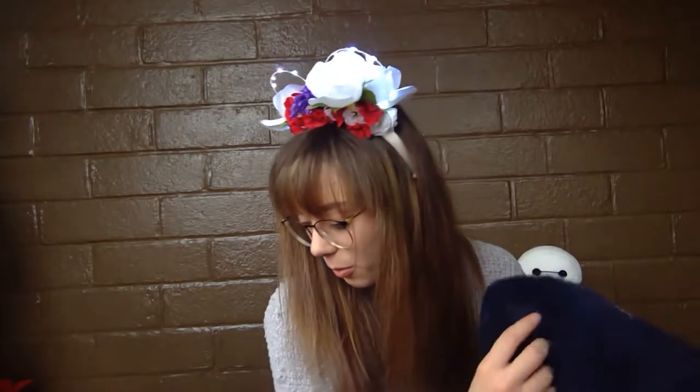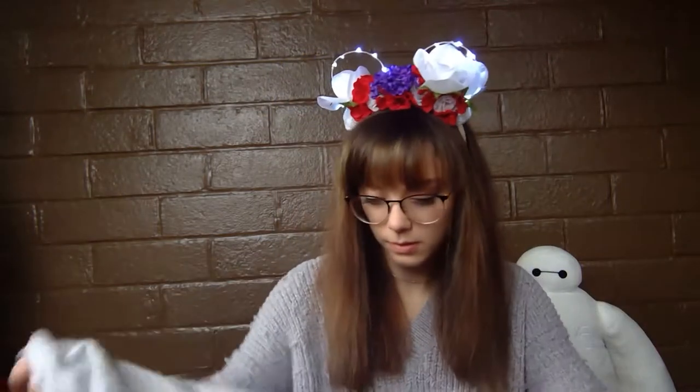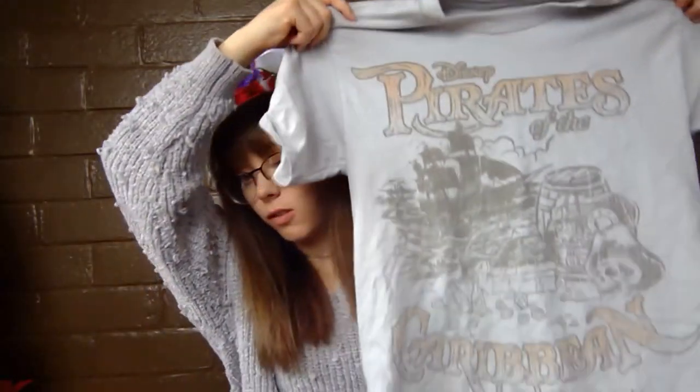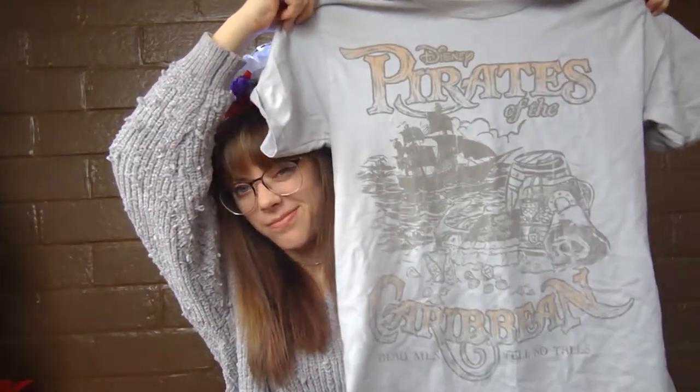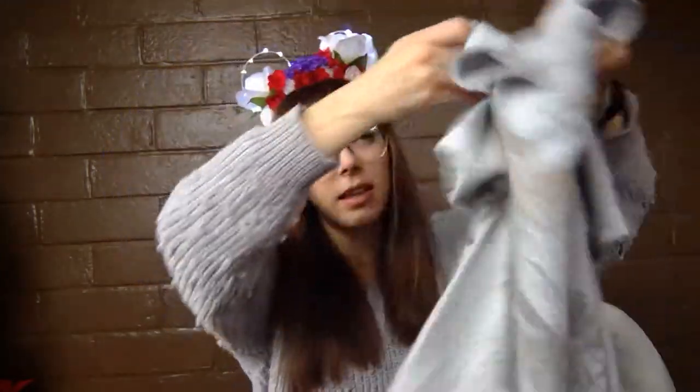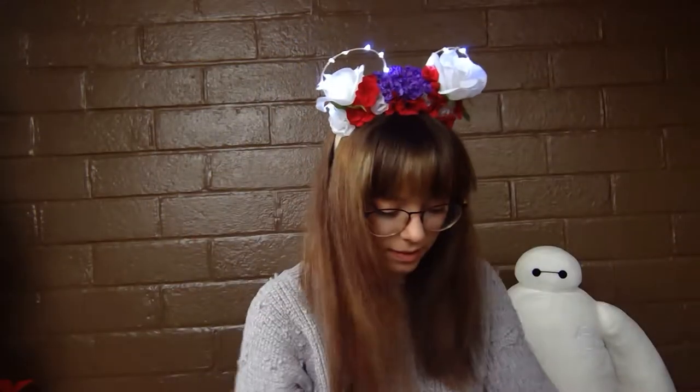Alright, now we're on clothes. I'll start with t-shirts. I bought this Pirates of the Caribbean shirt at Cast Connections — just something cute to have, I like t-shirts, and it was pretty cheap. Anything at Cast Connections that I kind of liked, I figured why not since it's cheap — which is kind of a bad thing.